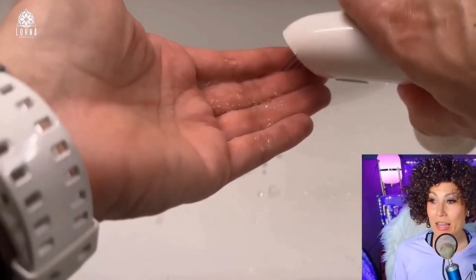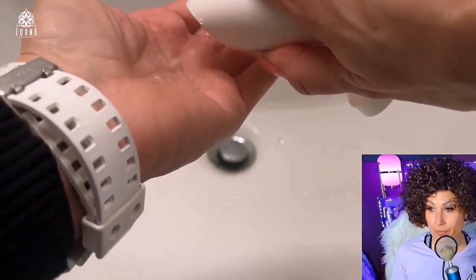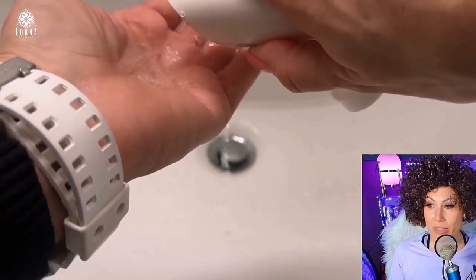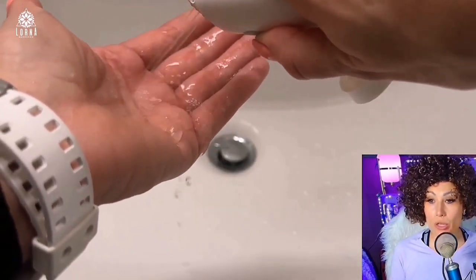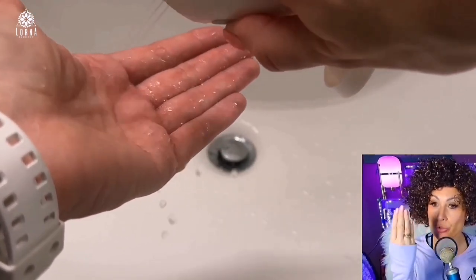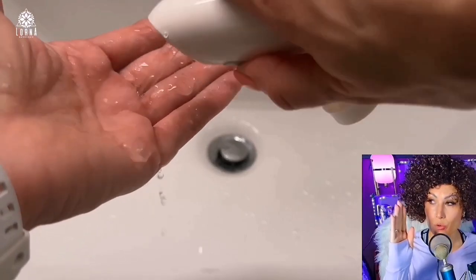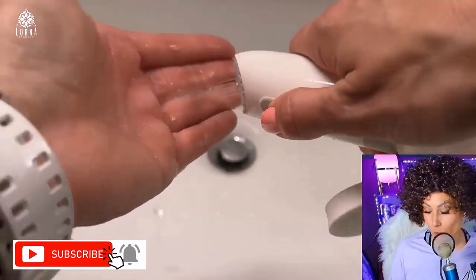It has different options of intensity — three different intensities: normal, strong, and super strong. It also comes with an accessory that you can use to adjust the center of gravity, in case you want it to spray upward instead of spraying downwards.